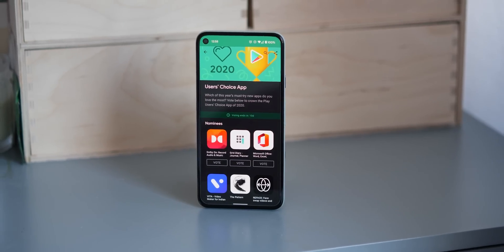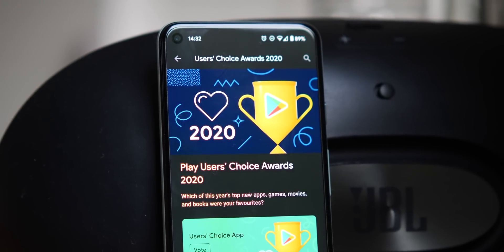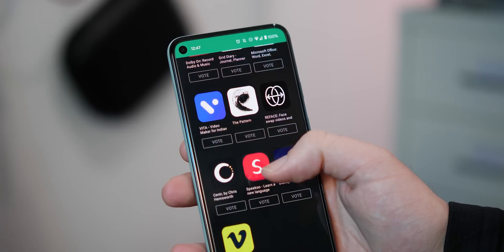But with that said, we want to hear what you think. What is your favourite from the shortlist, or do you have any suggestions for apps that should have made it onto the list or deserve a little more recognition? Let us know down in the comments section below. Until next time, this is Damien with 9to5Google saying thanks for watching and I will speak to you later.